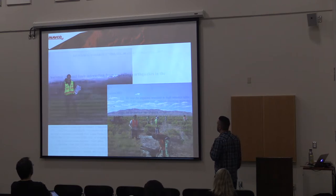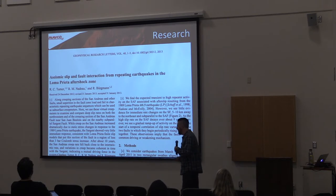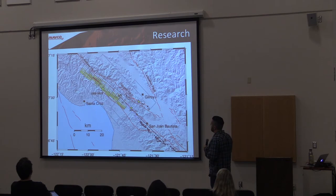My first paper was published in GRL and it was about aseismic slip and fault interaction. In 1989 I was 11 years old and I remember very clearly the Loma Prieta earthquake. It definitely left a mark even at 11 and got me interested in earthquakes. My study area was directly related to the San Andreas fault in the area of the Loma Prieta earthquake specifically.